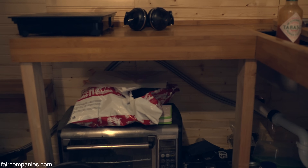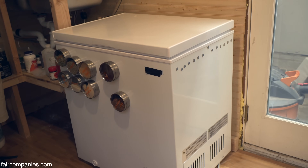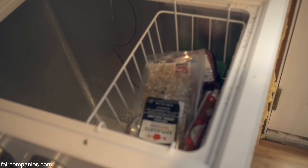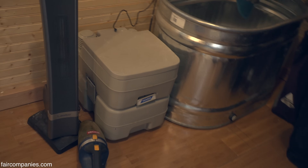Induction burner and convection oven work quite well from that solar setup. Same design on the fridge — there's a little circuit added to make it work as a refrigerator rather than a freezer. I haven't opened this in a while — yeah, this is interesting. I've been out of town for a while, so we've got some nastiness in there.